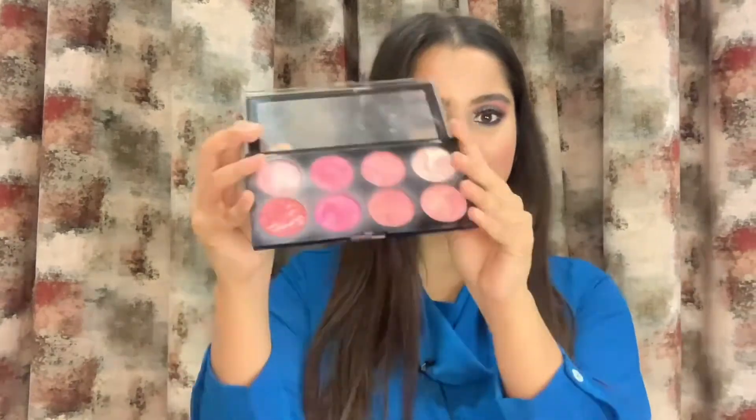Coming to blush and highlighter — I'll recommend this blush by Sugar Cosmetics, which I absolutely love. This one is ₹399, which is super affordable and under ₹500. I also want to suggest one palette by Makeup Revolution which has both blush and highlighter. You can see there are a lot of shades — dark, light, and super light. It is a little more expensive at around ₹1300, but it's a great purchase because you get both a highlighter and a blush with a lot of shades.